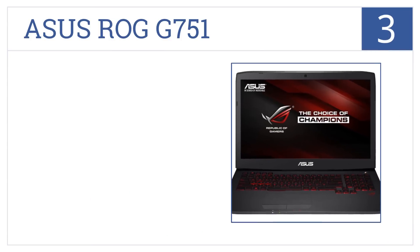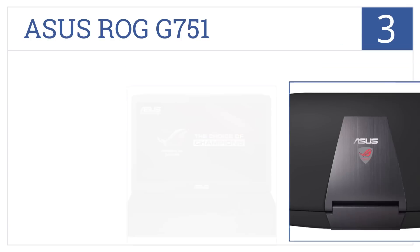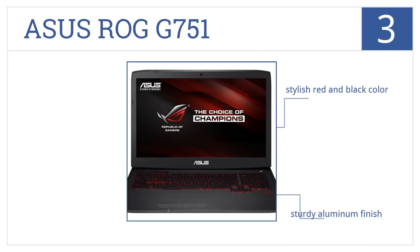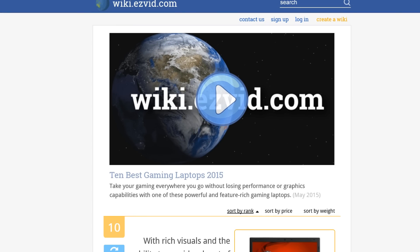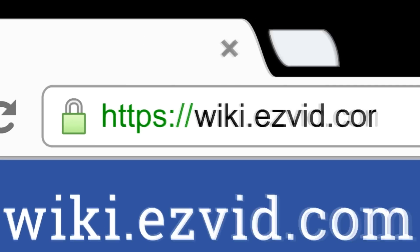Nearing the top of our list at number three, the ASUS ROG G751 features a lightning-fast processor and a dual fan cooling system for those intense gaming situations. It comes in a sturdy and stylish red and black aluminum finish and also includes one-year accidental damage protection.